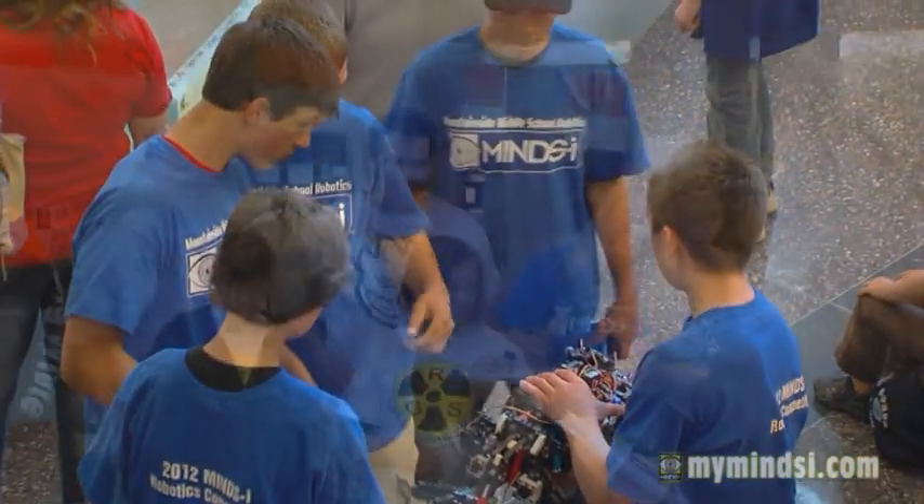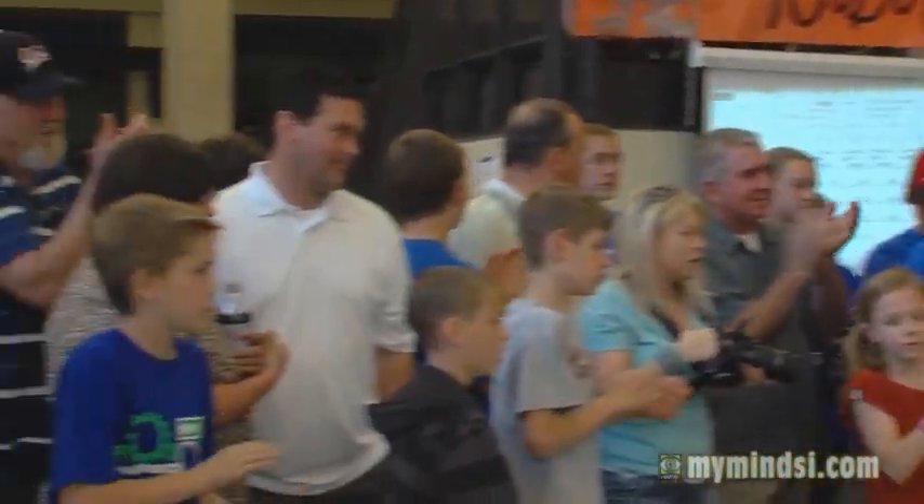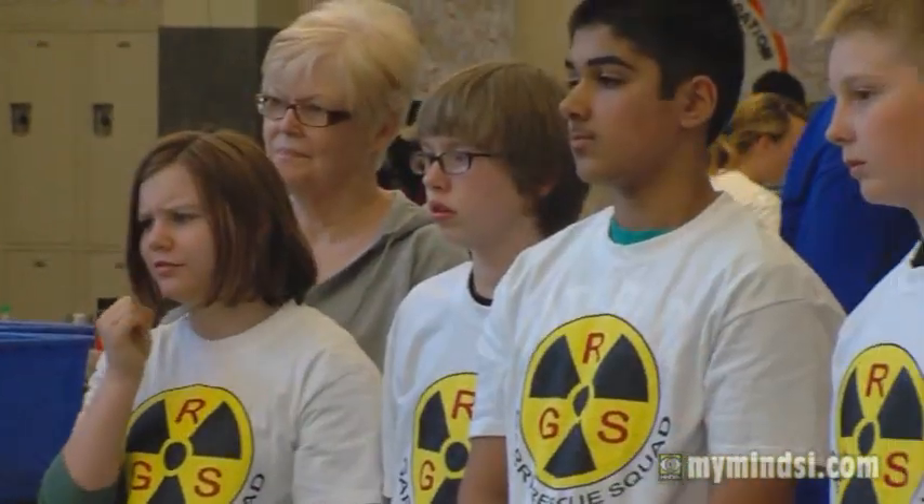A lot of excited kids, a lot of excited parents, a lot of excited teachers. With this young, influential age, I think it's important that kids catch a fever or a passion about something.